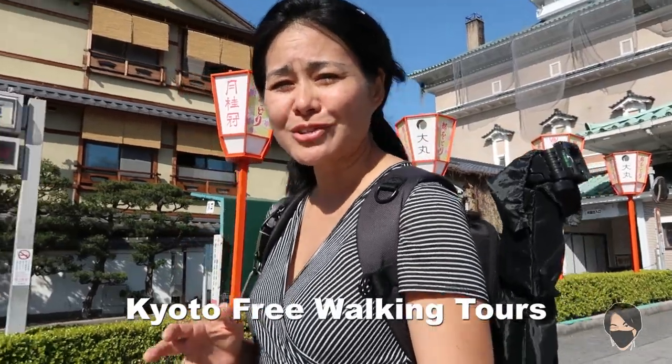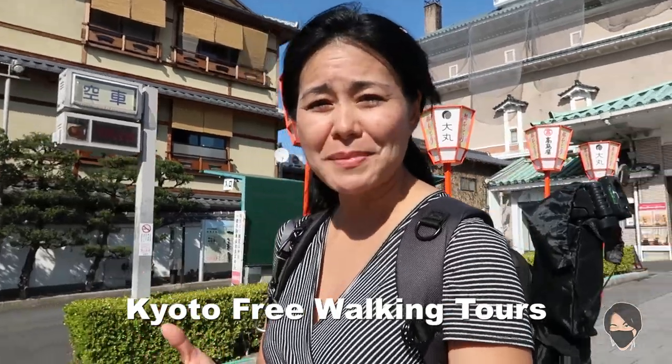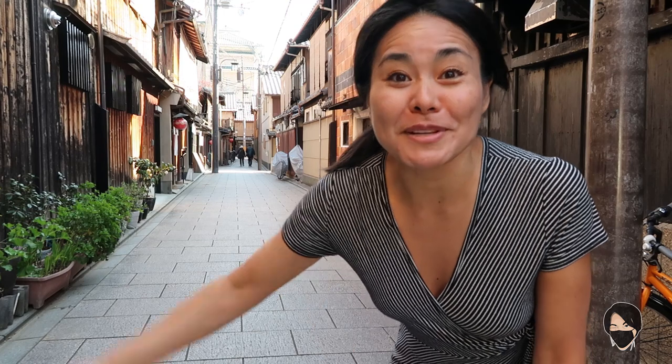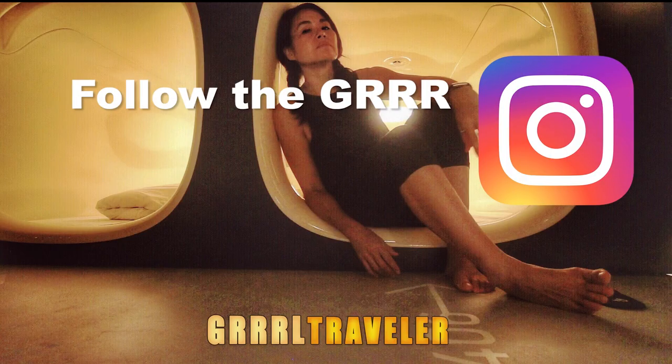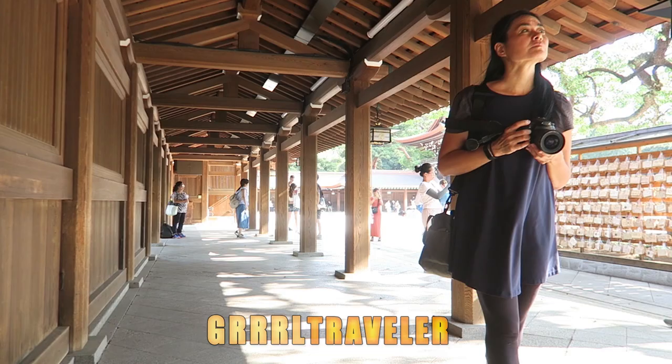I want to thank Kyoto Walking Tours for showing me around and giving me this additional insight so I can share it with you guys. You give what you feel the tour is worth, but obviously whatever they give you in that tour is worth a whole lot more than whatever you're probably tipping. Thanks for watching — I hope you enjoyed this video. Let me know what you think in the comment section below. Travel safe, smart, and fun. May the girl be with you. Check out my Japan video playlist for more in-depth videos about these places, and check back for more girl travel videos where I take you inside the solo travel adventures.